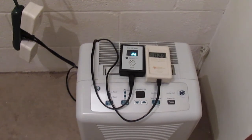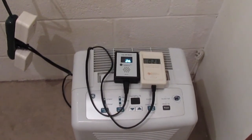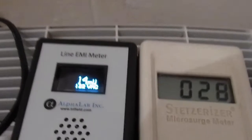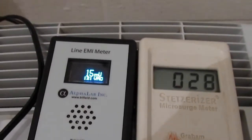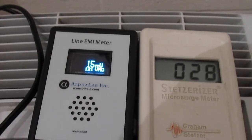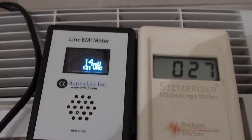This video is comparing the Alpha Labs Line EMI meter to the Graeme-Stetzer microsurge meter. These two meters have different displays and use different units, but they are both measuring dirty electricity, which is one form of electromagnetic radiation found in almost every home and anywhere there is electricity.